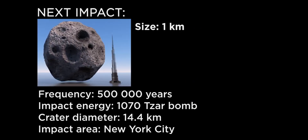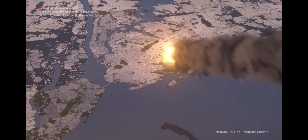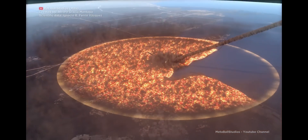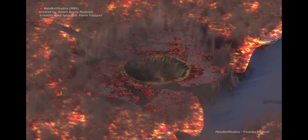Next is a 1 kilometer wide rock. These have the power of a million Hiroshima bombs. They could completely vaporize an entire metropolitan area, leaving a crater 14 kilometers wide.